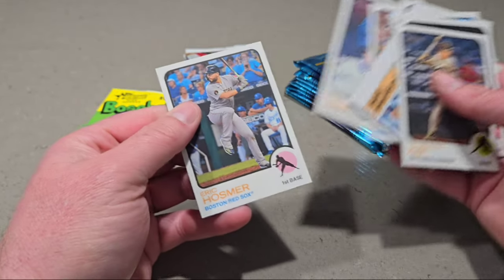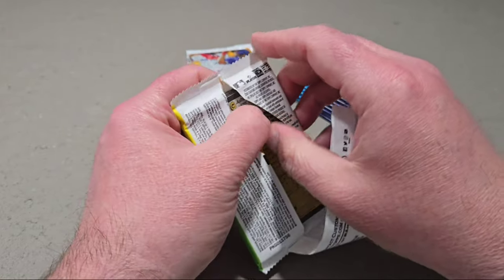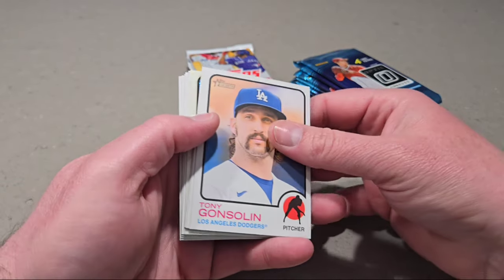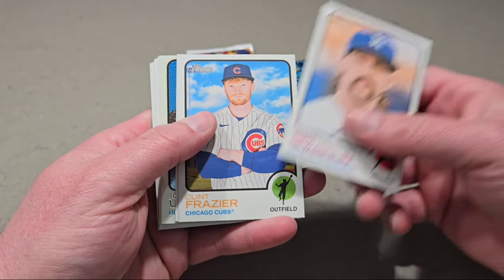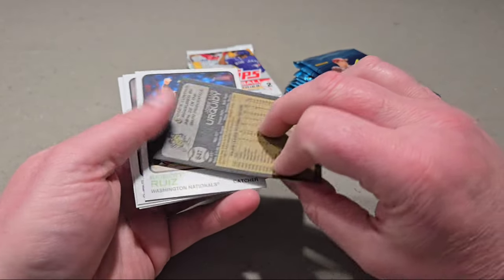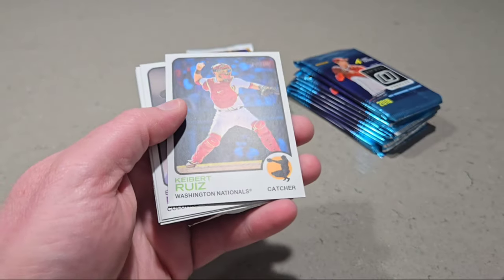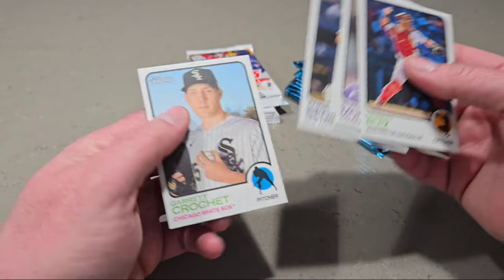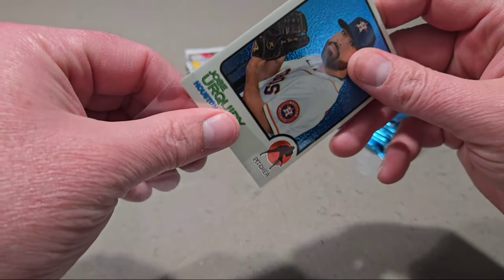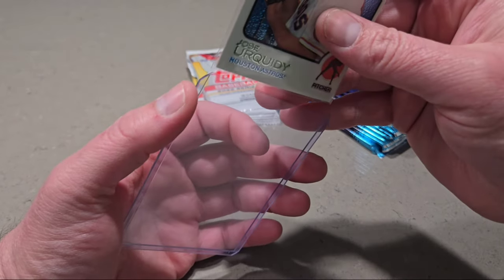There's a comic card — Tom Seaver — and then a Nolan Ryan insert. Alright, last chance to get J-Rod and Bobby Witt. We do have something — a Chrome card, so that will be numbered. Jose Urquidy, pitcher for the Astros, at $9.99. So we did get one numbered card from the eight packs.